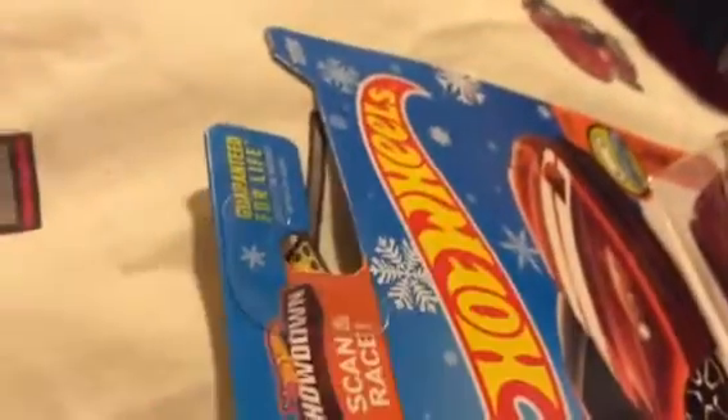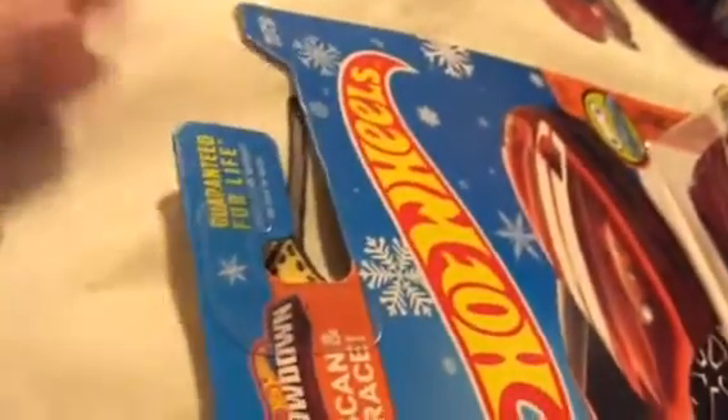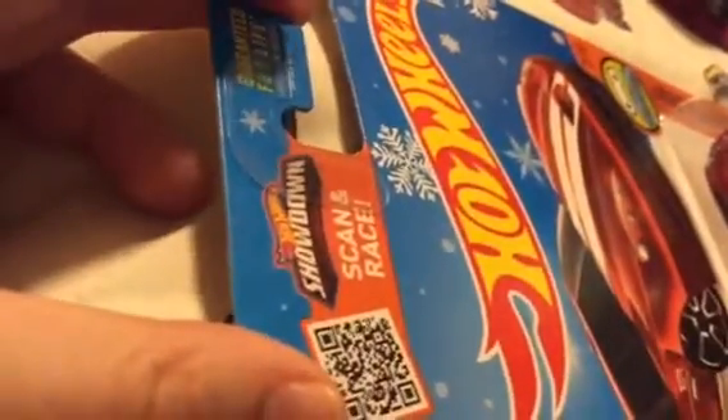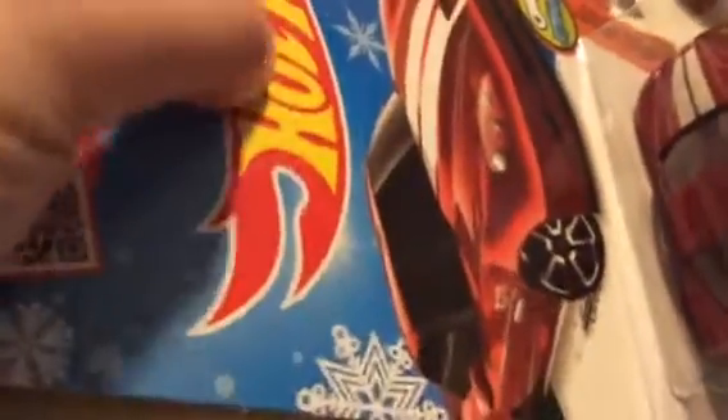These snowflake cards appear around Christmas time at Target only. You won't find a snowflake card at Dollar General, Walmart, Stop and Shop, Kroger, Publix — you won't find them there. You will only find them at your Target store. I'm trying to make that very clear right now. You will only find it at your Target store.